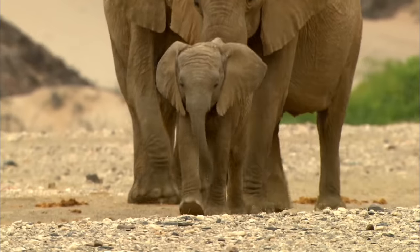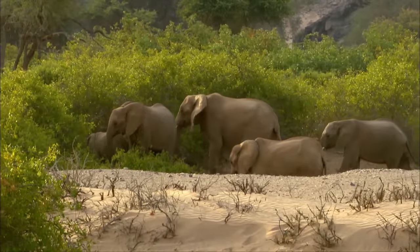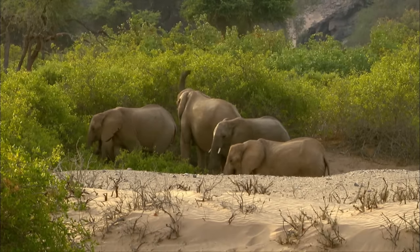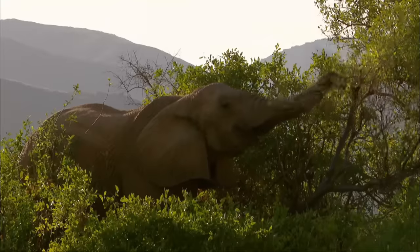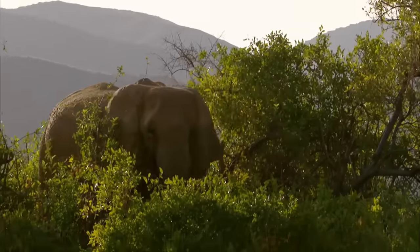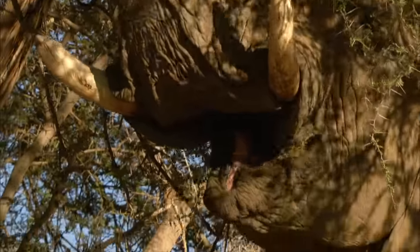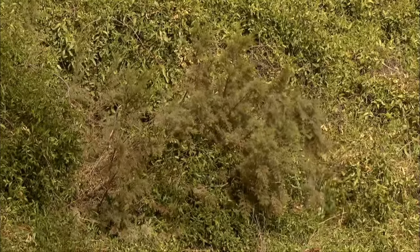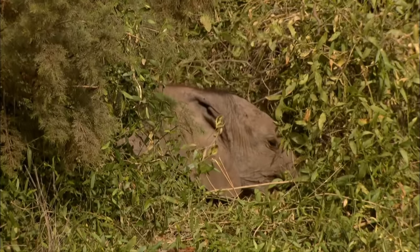Clarissa and her family have finally reached the neighbouring dry river valley. The experienced cow knew instinctively that, in times of drought, there was some precious greenery here to feed on. The exhausted animals can at last fill their stomachs again. And this is how a happy, full-up baby elephant looks — Maya in paradise.